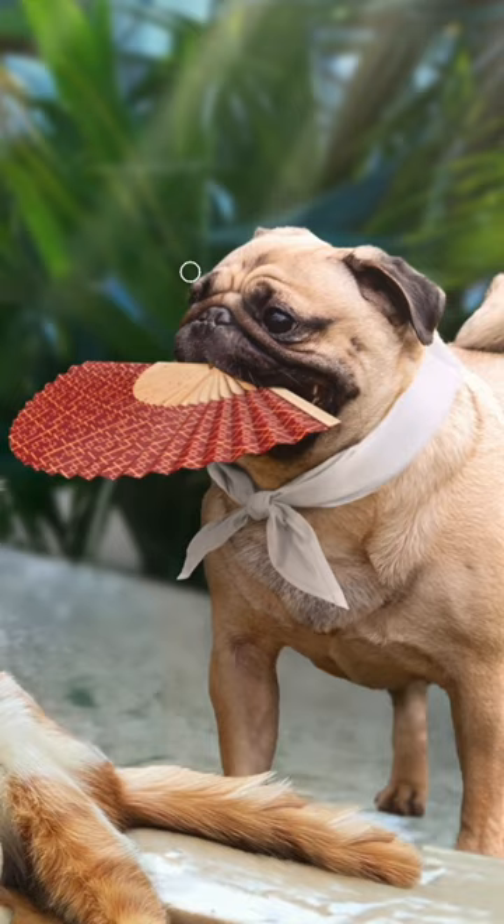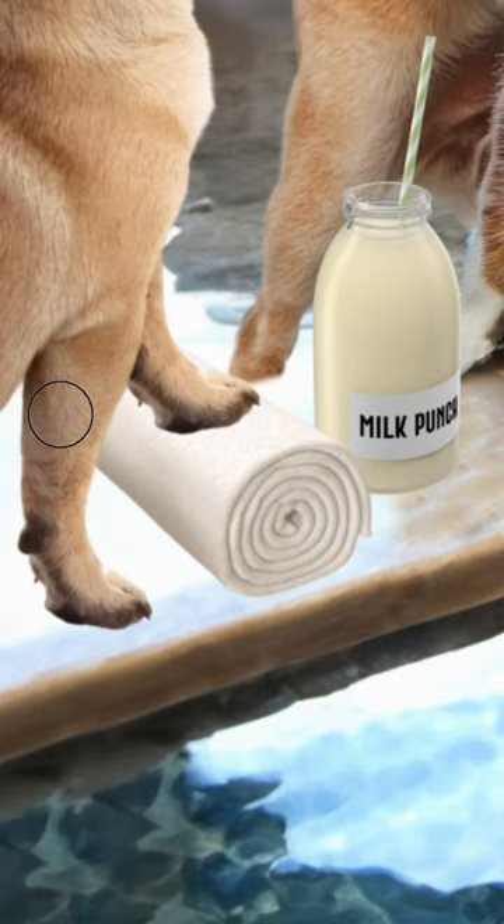Now let's add the sun rays, draw in some highlights, some shadows, and make a few other minor adjustments. And here is the final edit.